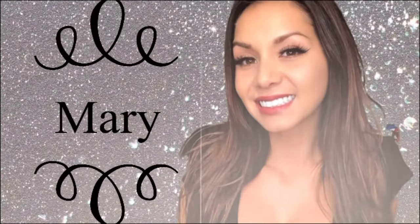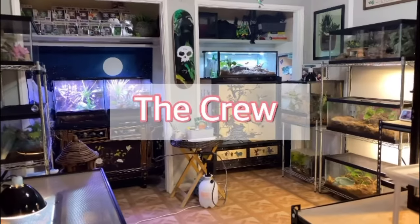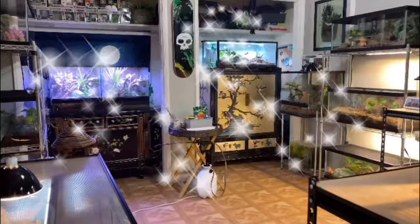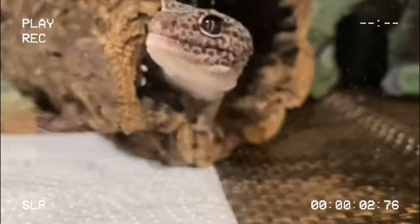Welcome to my channel! My name is Mary and this is my Rottweiler Capitan. We're just a small family living in California that loves to share our daily vlogs.